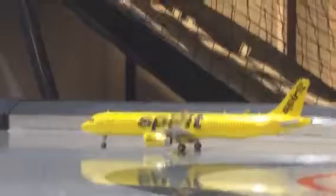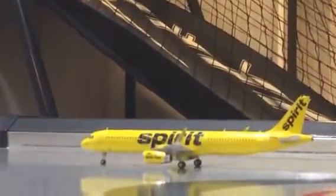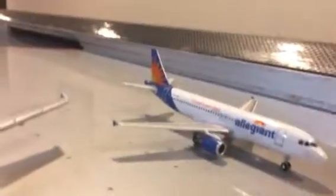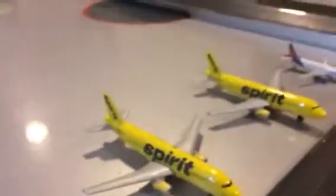Lifting off right now, we have a Spirit A319 we'll be going out to Orlando. Spirit A321 with sharklets, we'll be going out to Fort Lauderdale and Vegas. Spirit A320 will be going out to Dallas, and Spirit A320 will be going out to Baltimore.